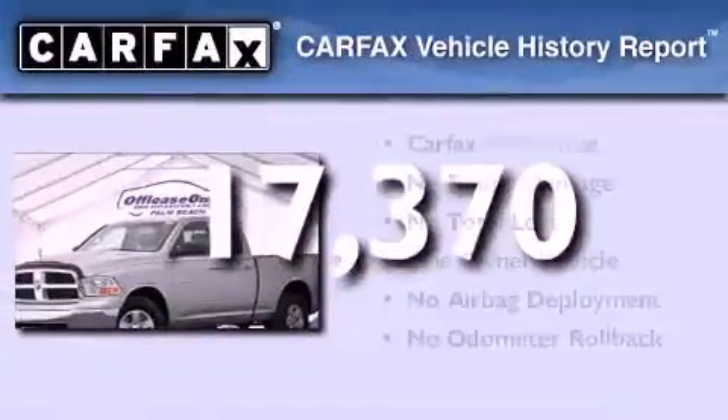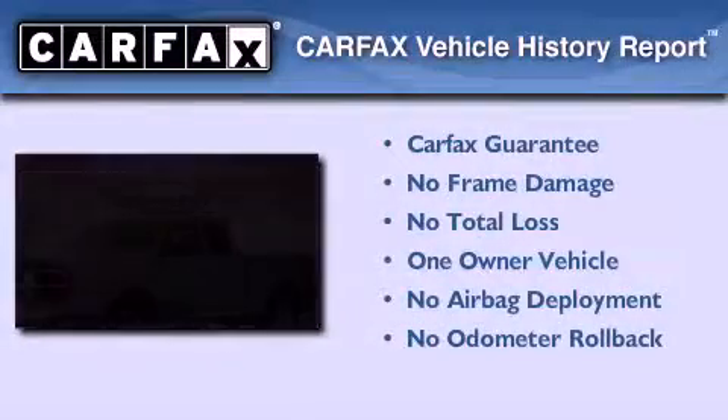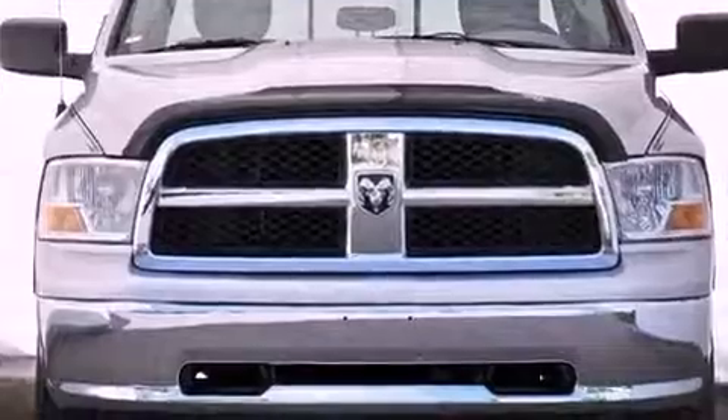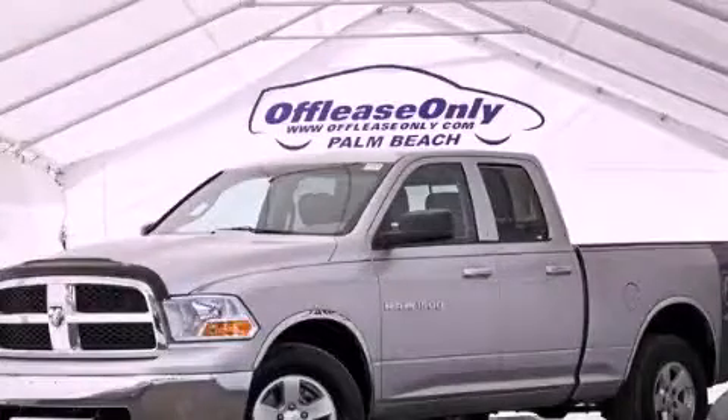This truck also has had only one owner and it qualifies for the Carfax buy-back guarantee. Call now to find out how you can own this breathtaking automobile.